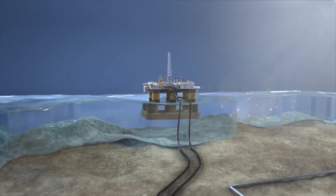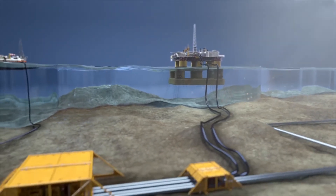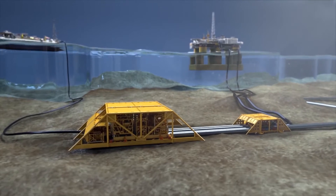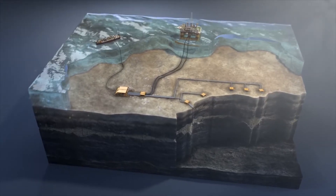Compared to a compressor on a platform, Åsgard subsea compression substantially reduces CO2 emissions and is far more energy efficient. Let's have a look at how it works.